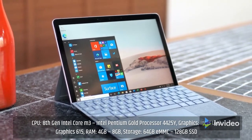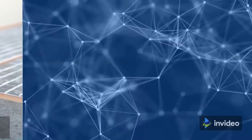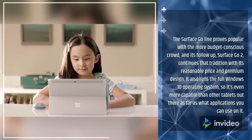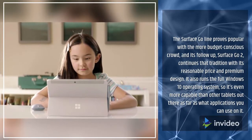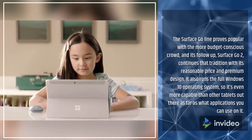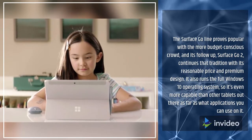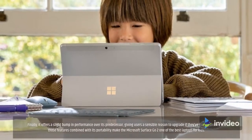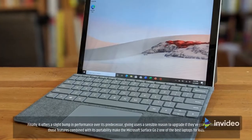The Surface Go line proves popular with the more budget-conscious crowd, and its follow-up, the Surface Go 2, continues that tradition with its reasonable price and premium design. It also runs the full Windows 10 operating system, so it's even more capable than other tablets out there as far as what applications you can use. It offers a slight bump in performance over its predecessor, giving users a sensible reason to upgrade. All those features combined with its portability make the Microsoft Surface Go 2 one of the best laptops for kids.